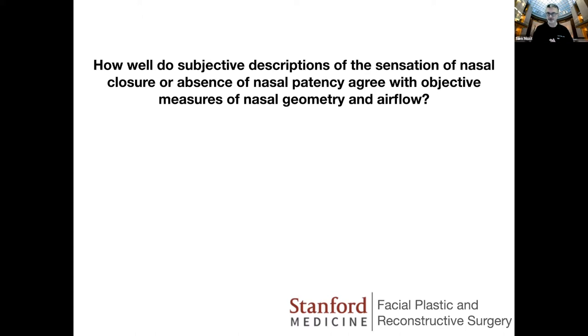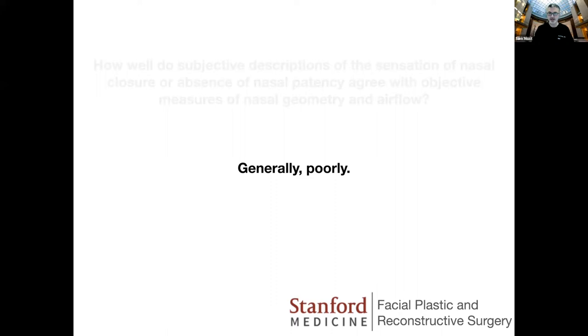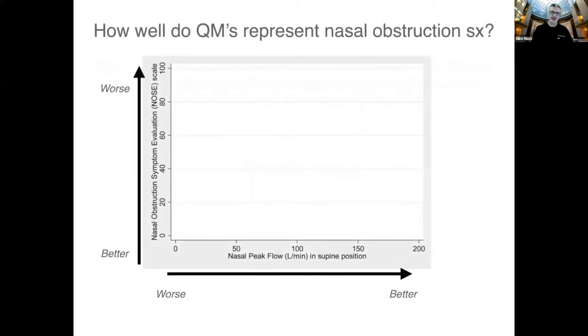How well do subjective descriptions of the sensation of nasal airflow agree with objective measures of nasal geometry and airflow? The answer is generally quite poorly, and this has been shown multiple times in the literature. Probably the best study came out of the University of Washington from Ed Weaver — it was really an eye-opener for me. He compared quantitative measures of nasal obstruction to the NOSE score, the patient-reported outcome measure. The NOSE score is probably the gold standard for nasal obstruction. A worse score is a higher number, and a lower score is better — it's directly related to symptomatology.